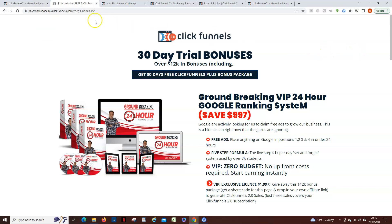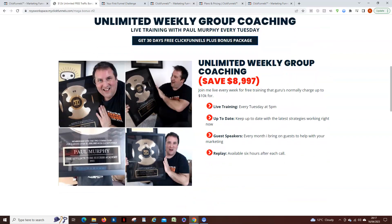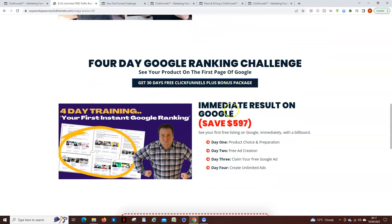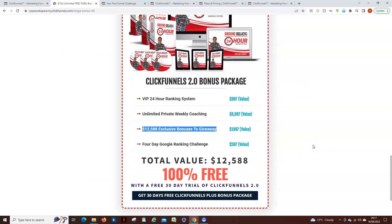If you sign up via my link, I'm going to give you these incredible bonuses as well as what ClickFunnels are giving you. This is the groundbreaking 24-hour Google ranking system from my mentor Paul Murphy. He's an expert at getting positions one, two, three, and four on Google and YouTube — it's incredible, and it really does work. He does weekly group coaching on Tuesday at 5 p.m. UK time, you get access to that, unlimited guest speakers, and also access to his four-day Google ranking challenge, which is a great way to prove to yourself that what he's teaching actually works.